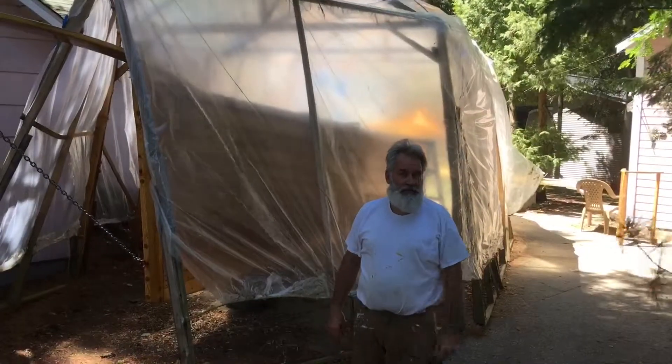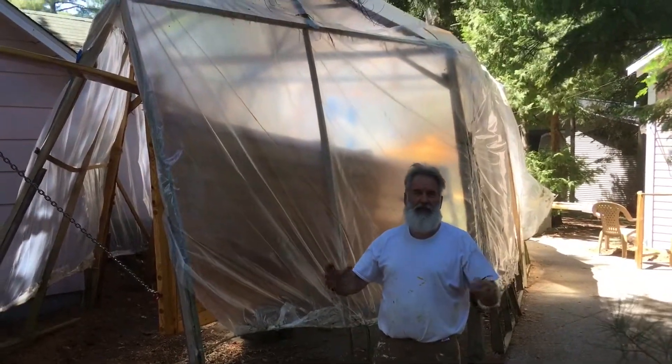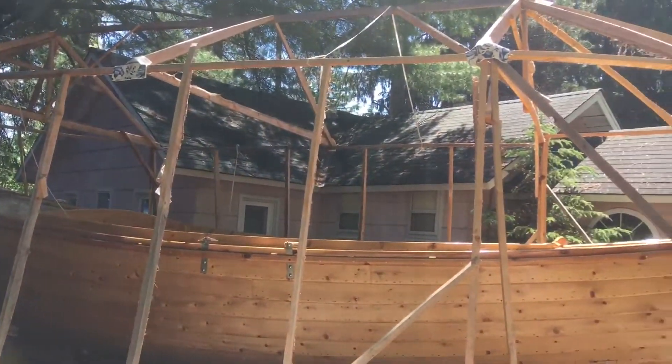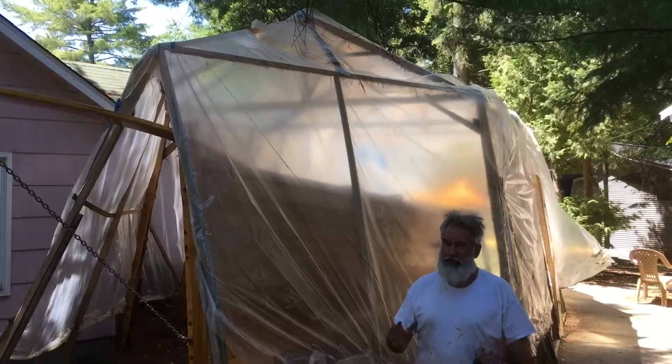Hey, good afternoon, Boat Builder Bob here once again. This is a big segment today — we're taking down the structure. That means the boat's going in the water.